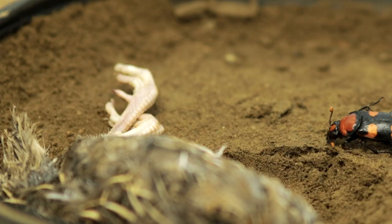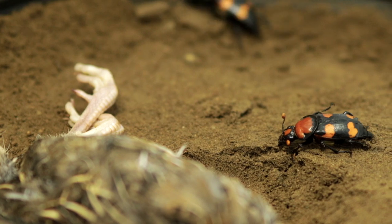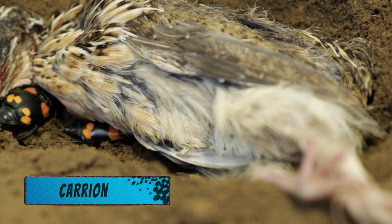They have special antenna that allow them to find dead animals up to two miles away. Dead animals, known as carrion, are the beetle's food. They bury carrion to feed their babies, and that's why they're called burying beetles.